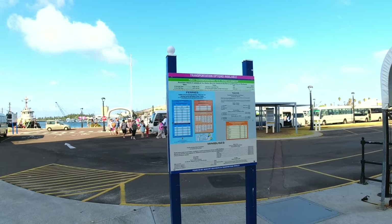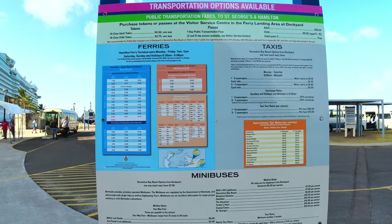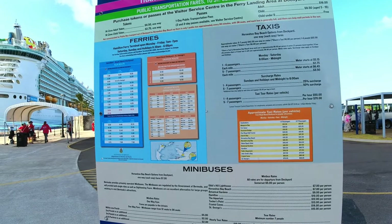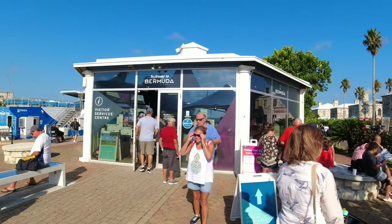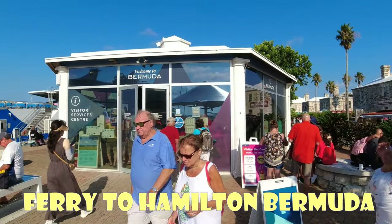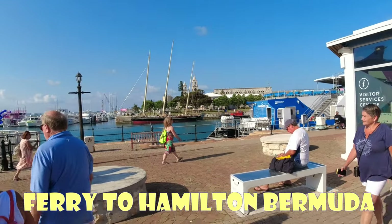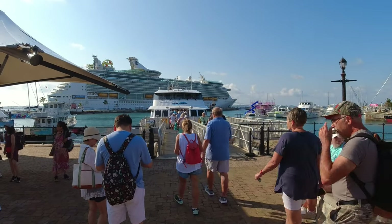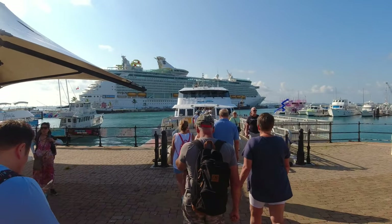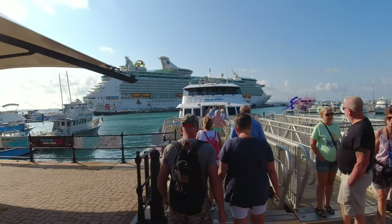Here's where your ferry schedules are. Make sure you're taking a picture of this and your taxis — they give you the rates and so forth. When you get off the ship, find this building. It says welcome to Bermuda. This is where you can get your ferry tickets, taxi stuff, and right across from it is where you get on the ferry. Just walk right on once you got a ticket.